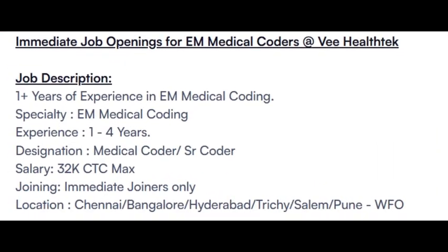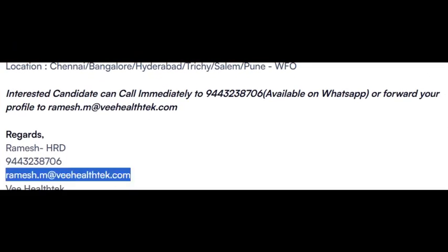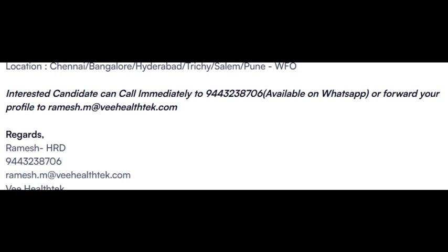Another opening from V Technology, hiring for EM Medical Coder. One year of experience is mandatory. Maximum salary 32K. Locations: Chennai, Bangalore, Hyderabad, Trichy, Salem, Pune. Interested candidates can share your CV to this email ID — Ramesh HR.